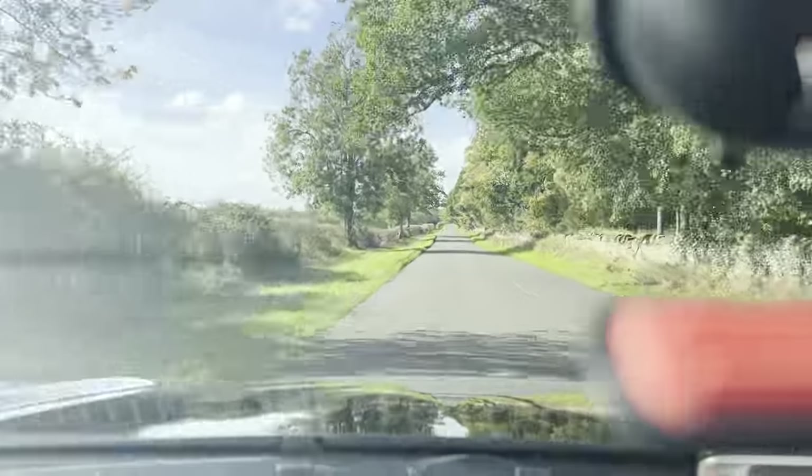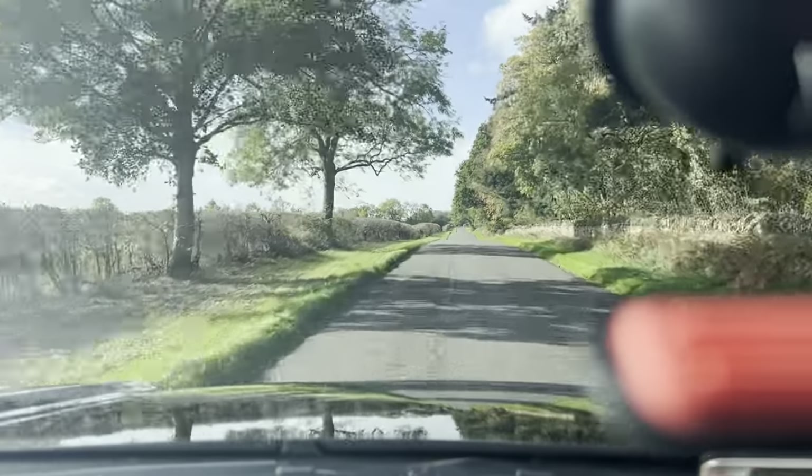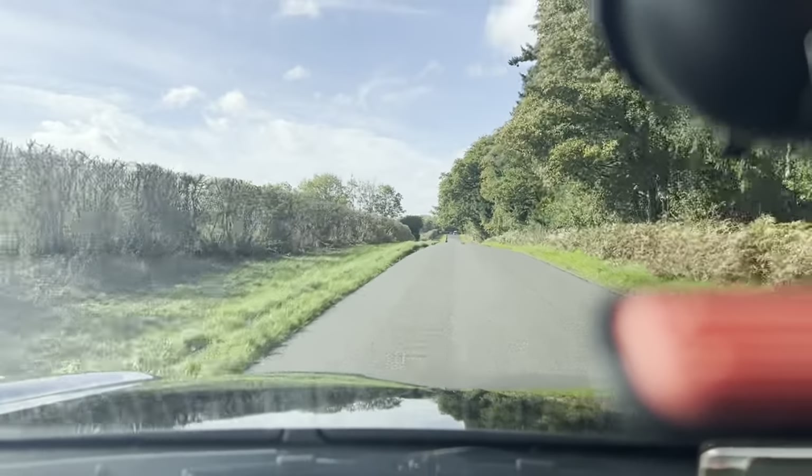Very lovely and spacious throughout, with plenty of leg room and head height as well. Gears change very nicely and smoothly, and the vehicle drives in a nice straight line with no pulling to either side.